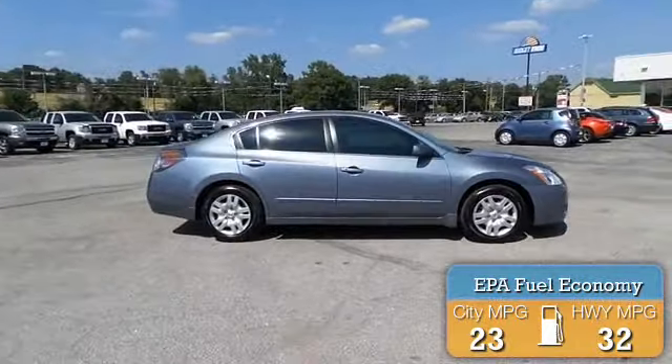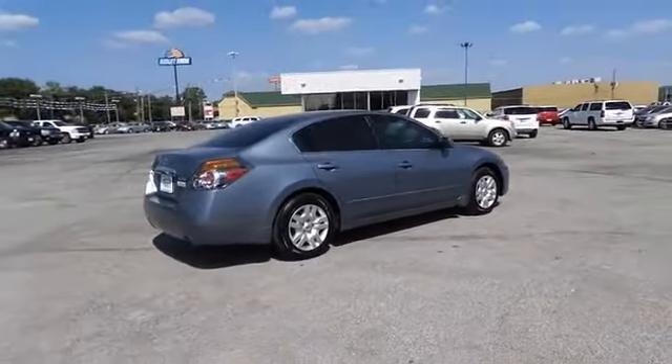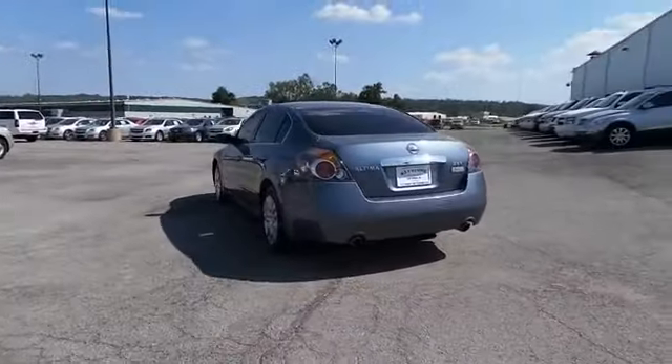Great fuel efficiency saves you money by requiring fewer trips to the gas station. The features include power mirrors, traction control, stability control, anti-lock brakes, and privacy glass.